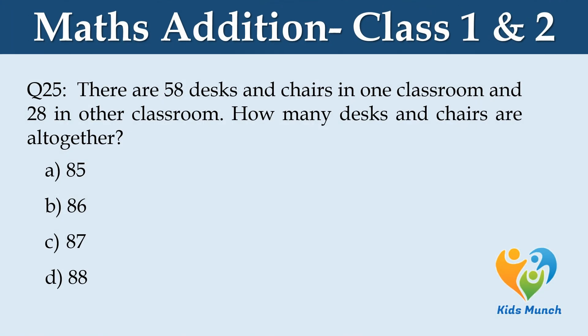There are 58 desks and chairs in one classroom and 28 in another classroom. How many desks and chairs are there altogether? Option A: 85, Option B: 86, Option C: 87, Option D: 88.